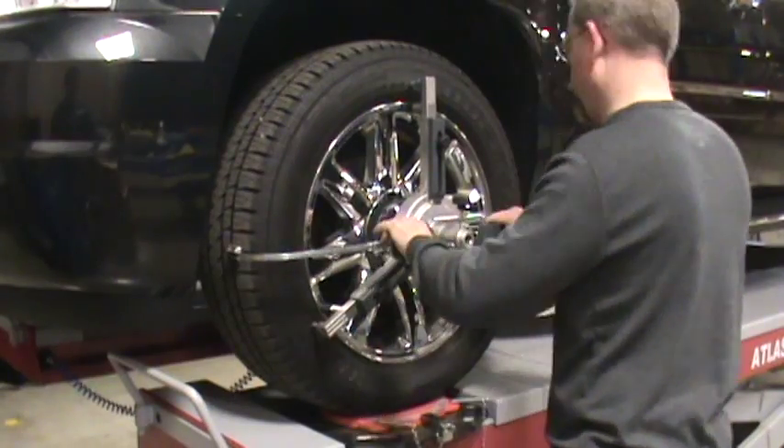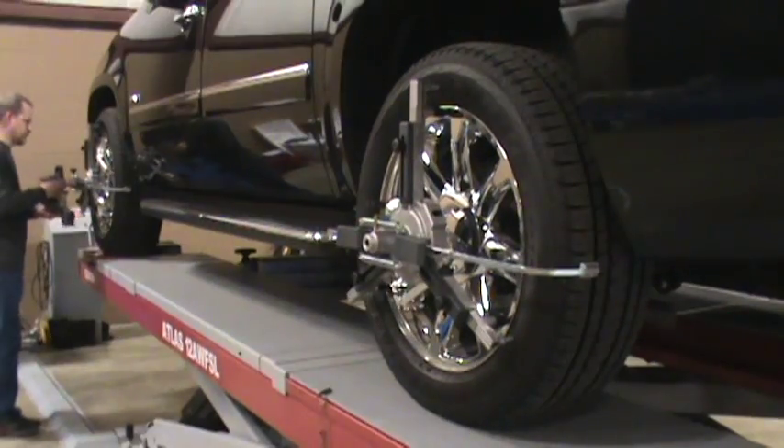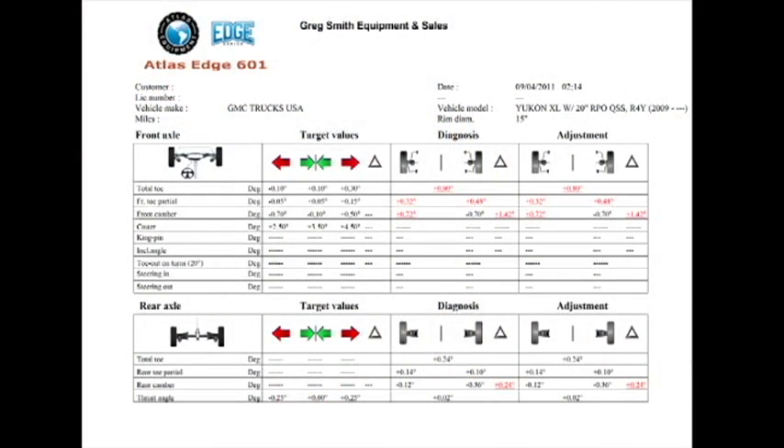The entire process takes less than seven minutes. The printed information is handed to the customer. You explain what work is required to get their vehicle back into factory specs, or if their vehicle is within specs, you can reassure your customer that their vehicle is okay.